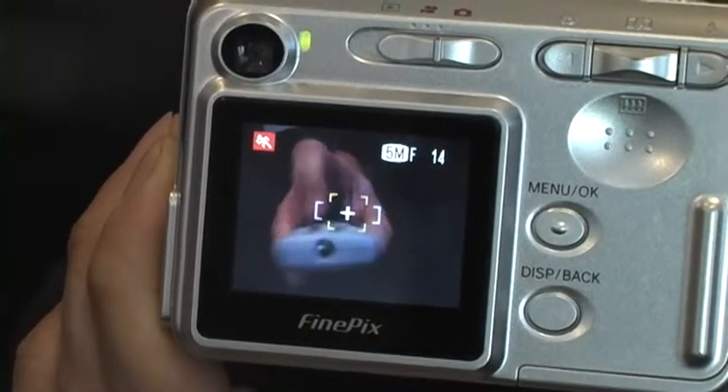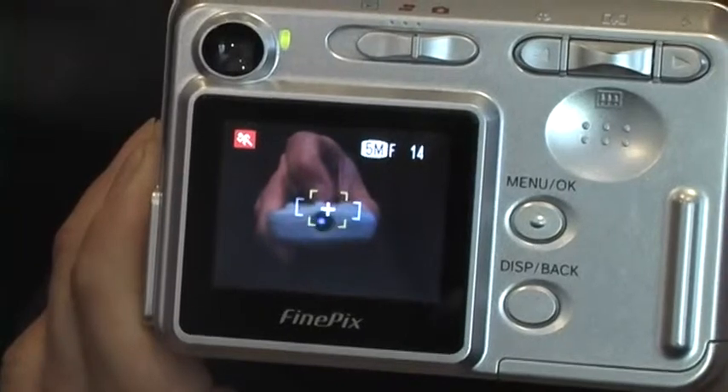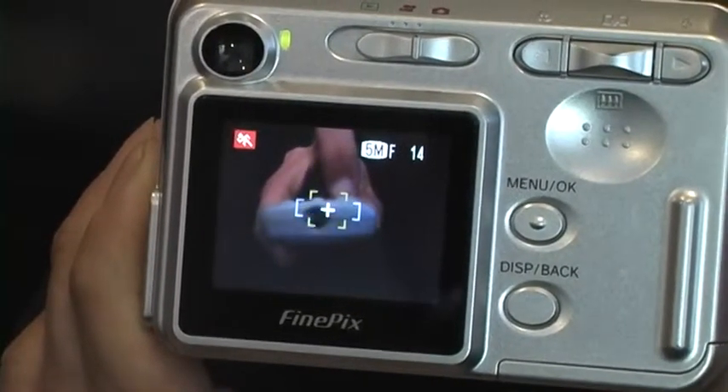When you press the buttons, the infrared light bulb blinks. That's how the TV knows what to do. You can try this at home.